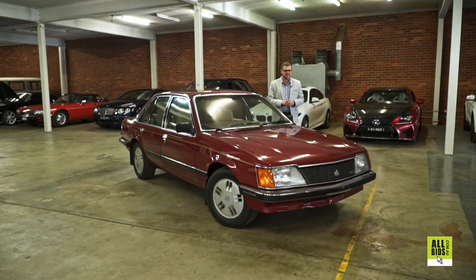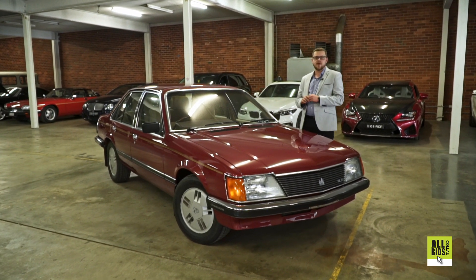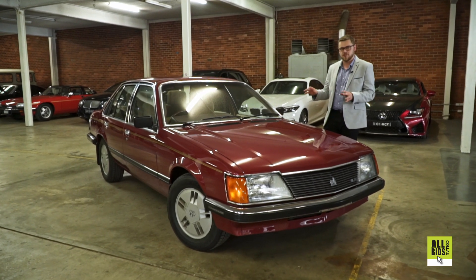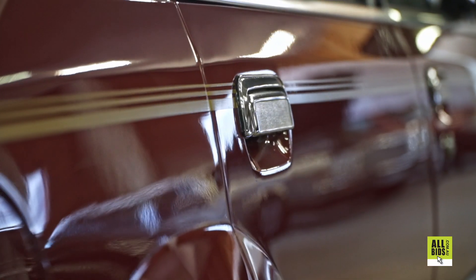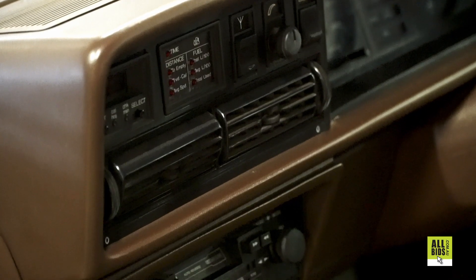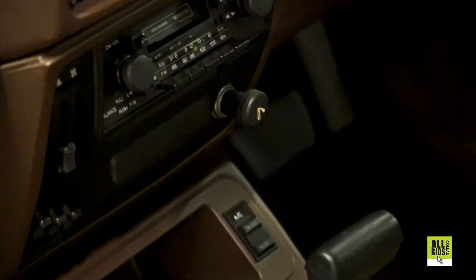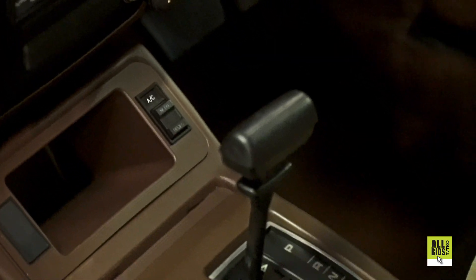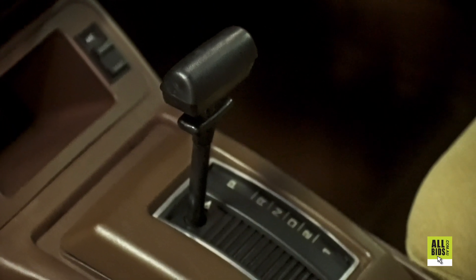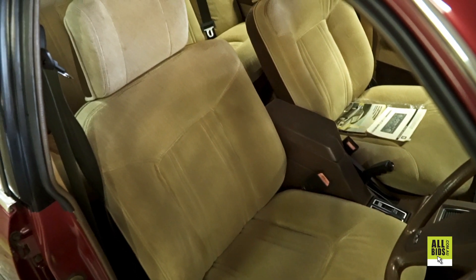As you saw, this is an immaculate car. The video probably doesn't even speak enough words to how well this car actually presents in person. Venetian Red, Tanbark trim, VHSLE with all the options. This car has got all the original chromes, original lights, original bumpers. The interior is all original. This is not a messed-with car — it's just absolutely fantastic to see how well this car has been looked after and presented.